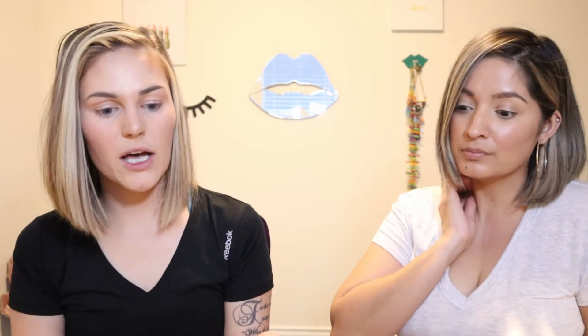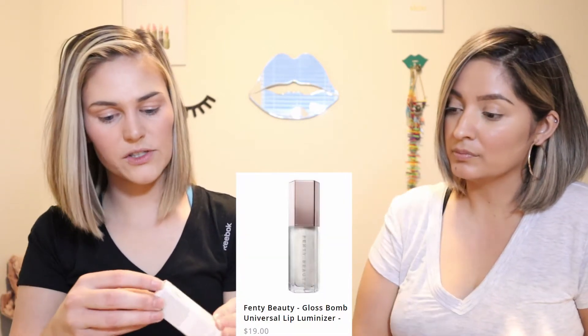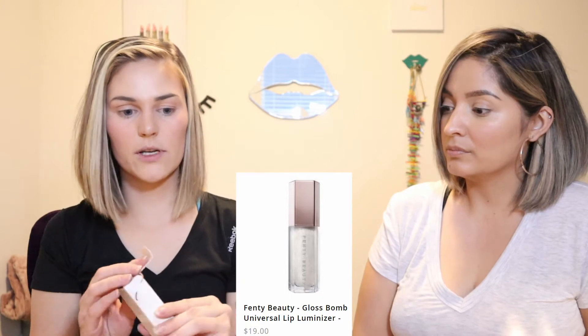Next one is the Gloss Bomb Universal Lit Luminizer. These I have heard are very popular. This retails for $19. It's got the honeycomb shape. I got the shade Diamond Milk, so it looks like just a white glittery gloss. It's a short little stubby stick — feels sticky but not goopy.